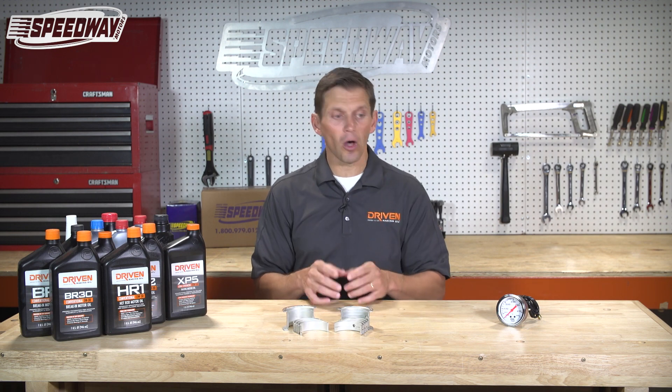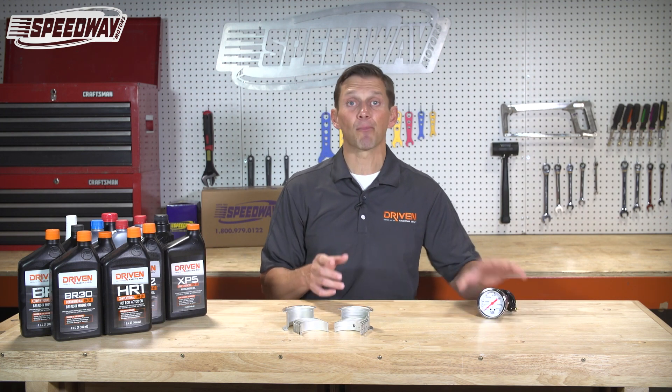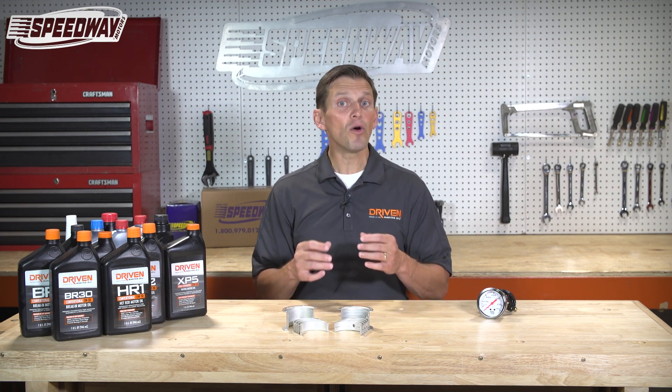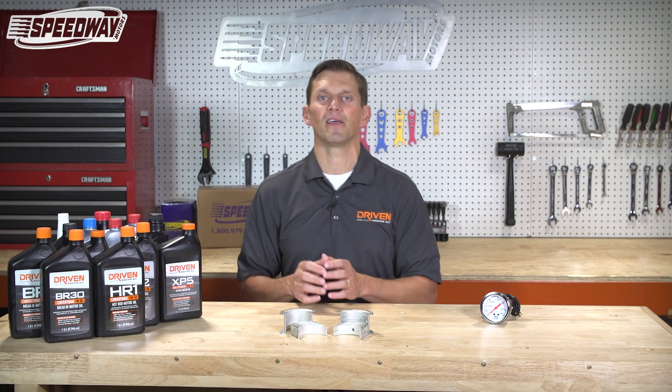As a result, an engine that has a really high oil temperature needs a higher viscosity grade oil. Think about a pro stock engine that runs a 0W5 oil, but the oil temperature is only about 100 degrees Fahrenheit, versus a 410 sprint car where the oil temperature could be 300 degrees Fahrenheit and they run a 20W50 or a 15W50.